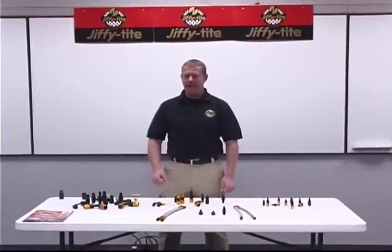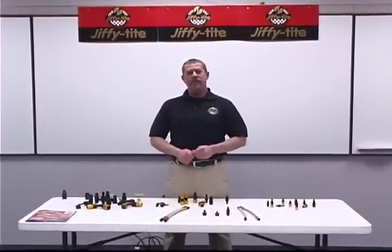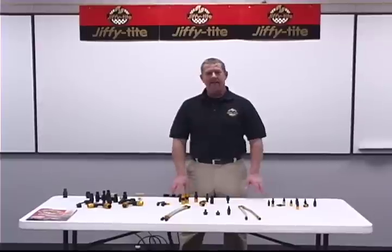Hello, my name is Dwayne LaFleur from Jiffy Tite. I'm here to introduce you to our Quick Connect fitting line from Jiffy Tite and explain a little bit how it works, what it does, and the features and benefits over a normal AN style fitting.